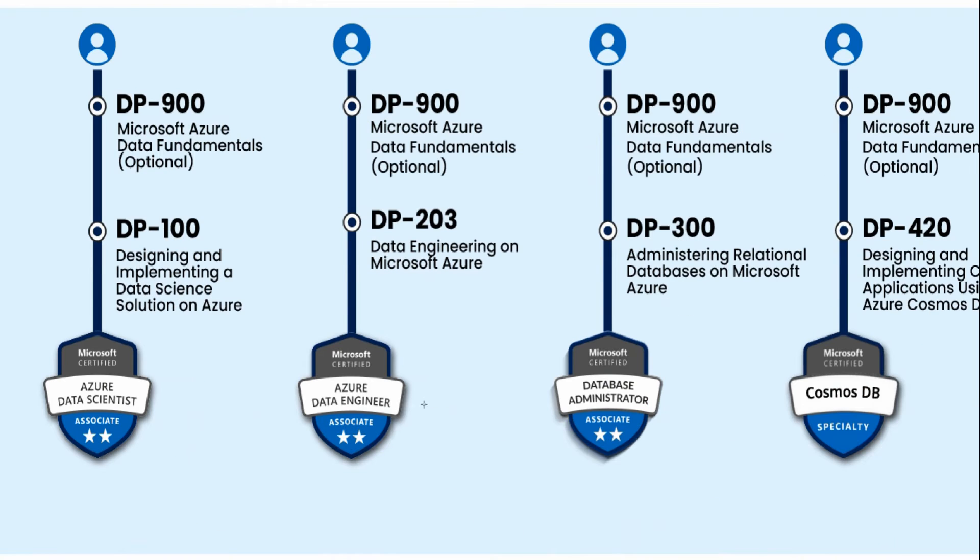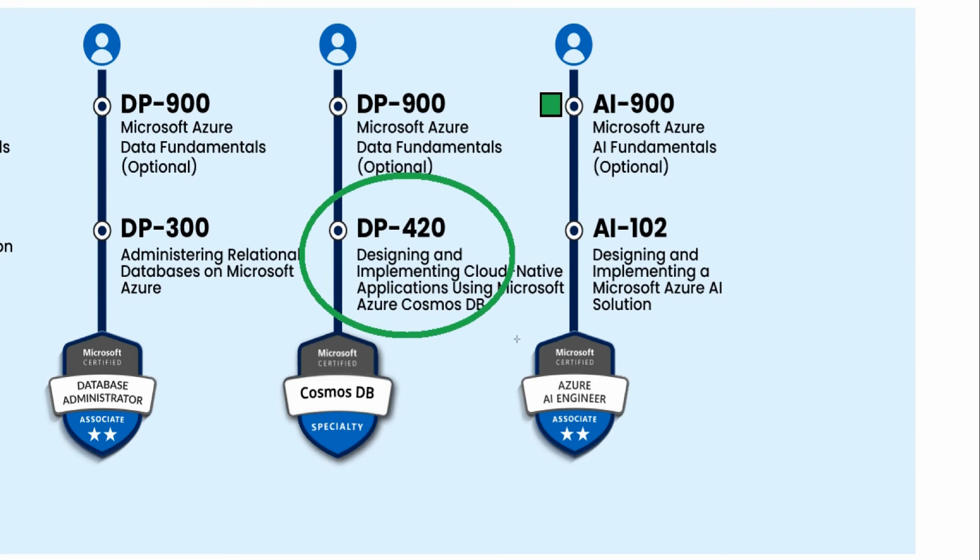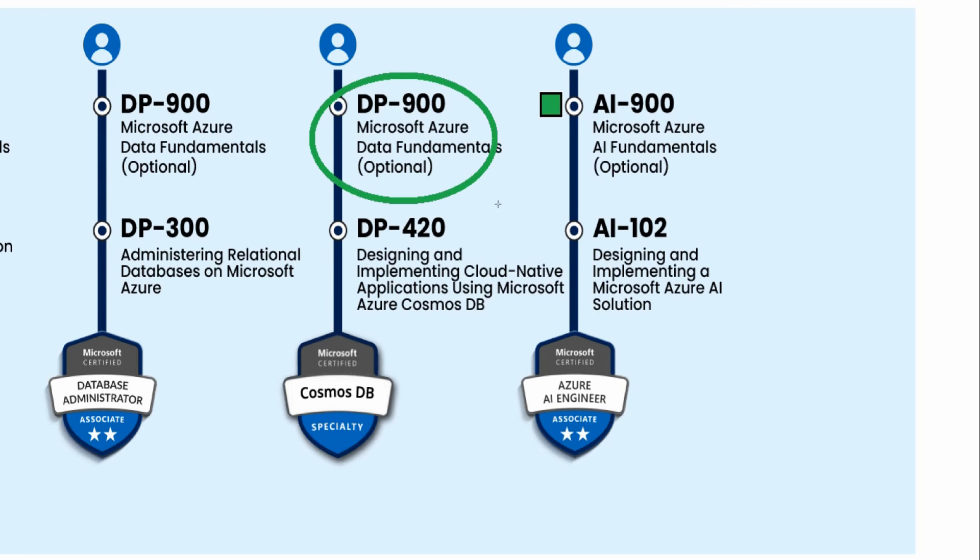Moving to the data scientist and engineer paths — I don't currently offer courses for these, but here's the overview. DP-900 is the Data Fundamentals foundation cert and is optional for all of these paths. DP-100 gives you the Azure Data Scientist; DP-203 gives you the Data Engineer; DP-300 gives you the Database Administrator. If you want to get into Cosmos DB, you'll need DP-420. In all cases, taking DP-900 first is recommended.